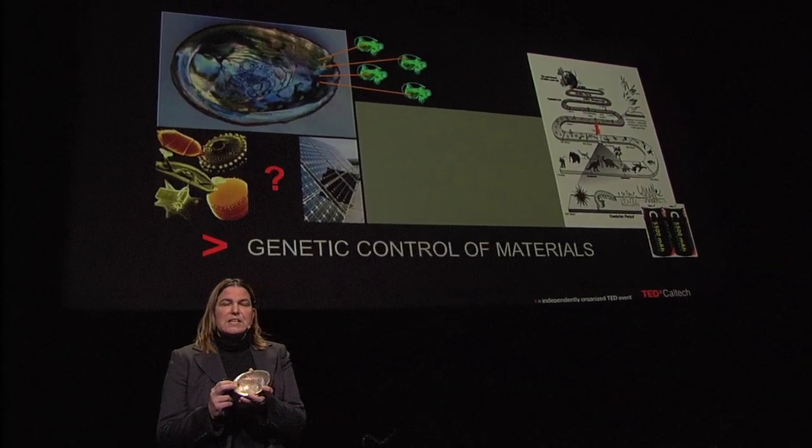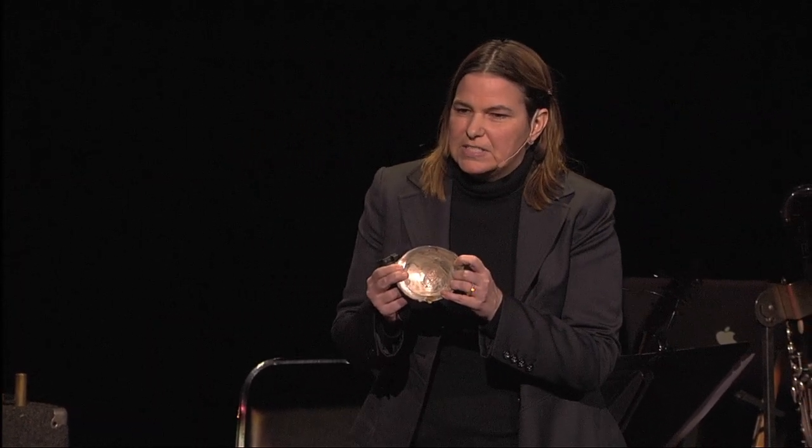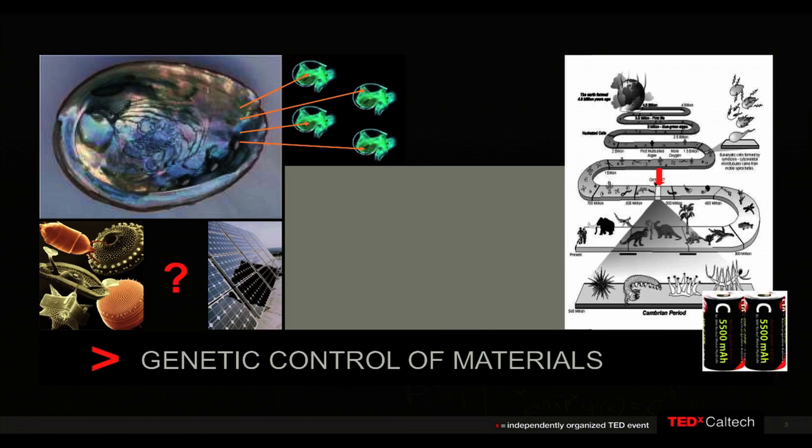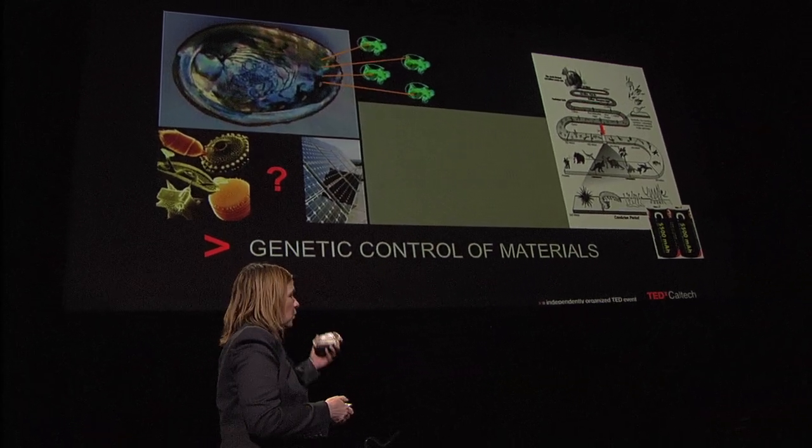Going back to this abalone shell — one thing that's fascinating is when a male and female abalone get together, they pass on the genetic information that says: this is how to build an exquisite material, here's how to do it at room temperature and pressure using non-toxic materials. Same with diatoms, which are glassy structures. Every time the diatoms replicate, they give the genetic information that says: here's how to build glass in the ocean that's perfectly nanostructured, and you can do it the same way over and over again. What if you could do the same thing with a solar cell or a battery?